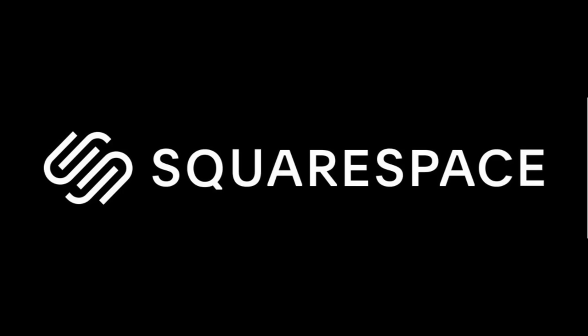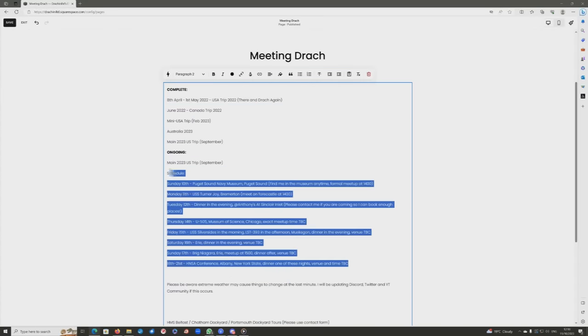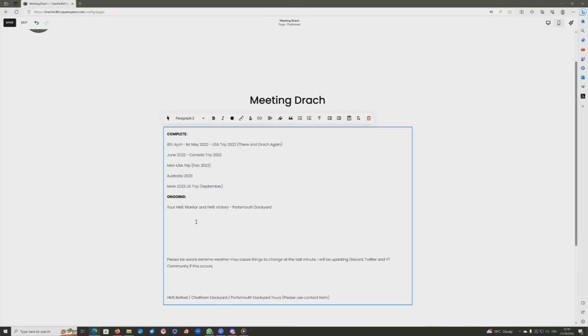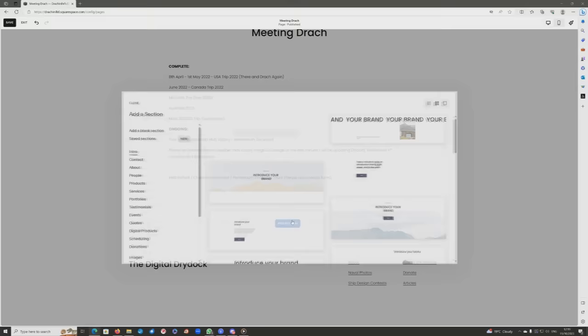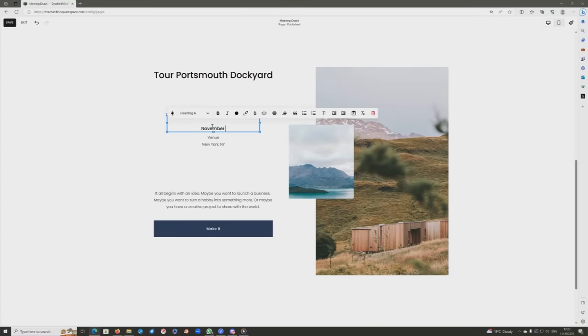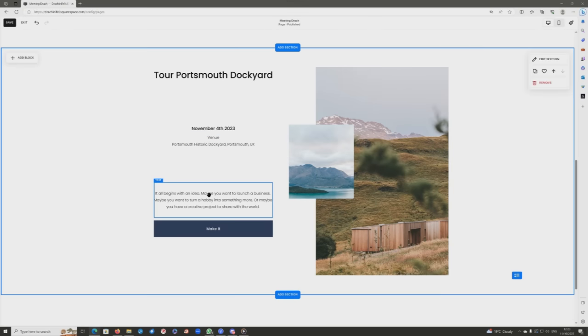Hello everybody and welcome to this video, kindly sponsored by Squarespace. Today we're going to do both an announcement and an edit. As you can see, I'm quickly editing the meeting section of the website and putting up a new event. If you'd like to tour Portsmouth Dockyard — specifically HMS Warrior and HMS Victory, and maybe Mary Rose as well — I'm going to organize a group tour session, using the events section of the website. You can see it's nicely formatted, very easy to change the dates and put in a bit of description.